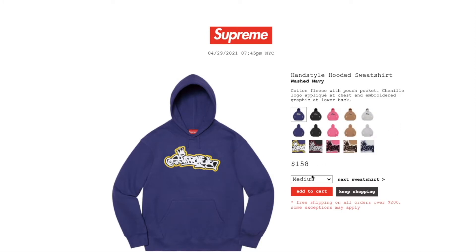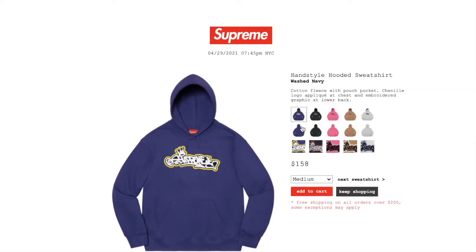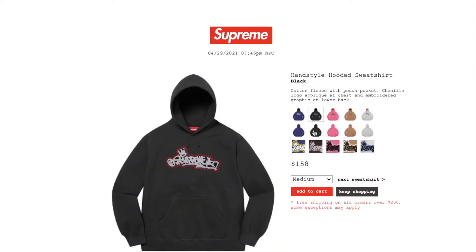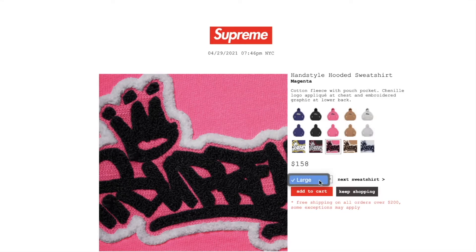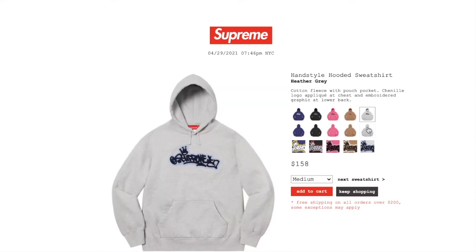You have medium, large, or extra large. Cotton fleece with pouch pocket, logo appliqué at chest, and embroidered graphic at lower back — 'World Famous' on the lower back. The black color still has medium, large, or extra large. Magenta color has large left. Brown color is sold out. Aether gray color has medium, large, or extra large.